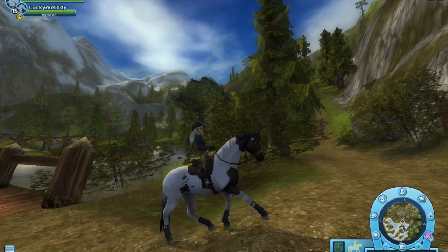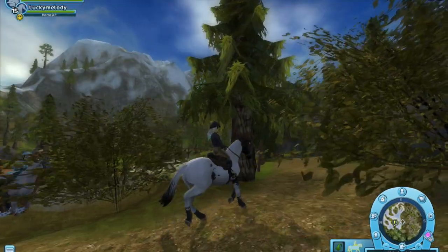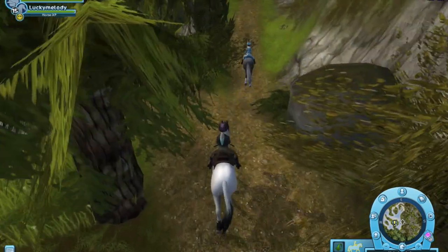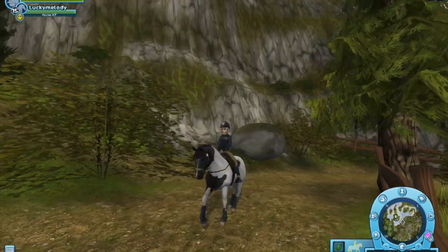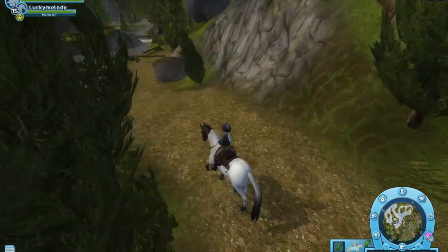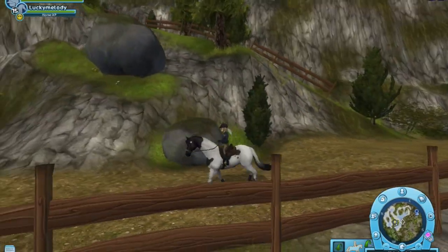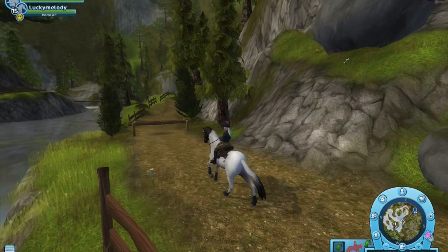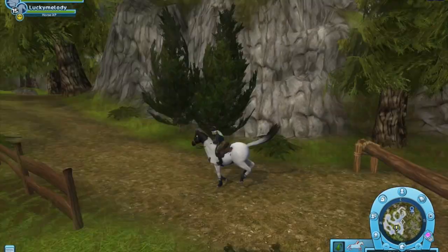Sorry for background sounds and sorry for my voice — it's a little scratchy today. A jump is coming up, so I might as well kick it up into a faster gait. I just love her canter, it's just so beautiful. It's a little faster and then we jump.